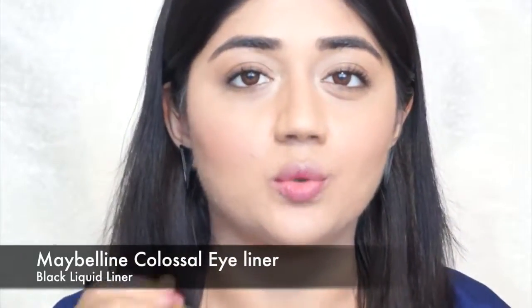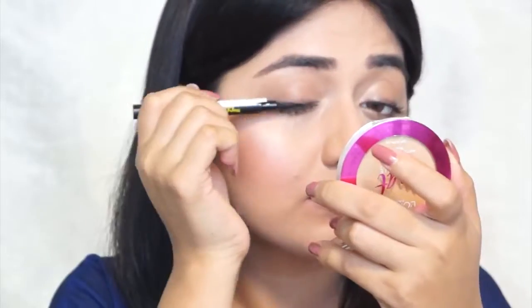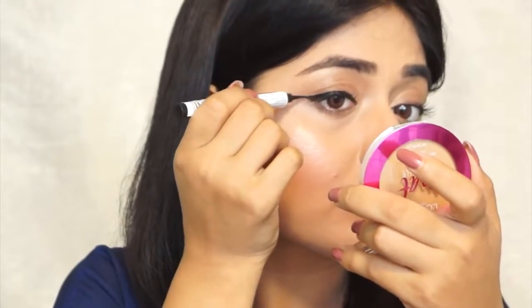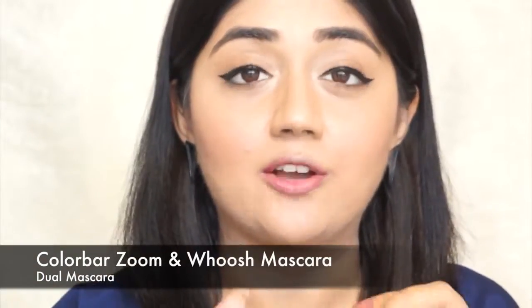Next I'm going to do my eyes. For the night look I've carried a black eyeliner with me and I'm just going to do a winged eye with this. After the eyeliner, I'm going to go back in with the same mascara I used for the daytime look, but now I'm going to use the silver part, which is going to give me a little more volume.